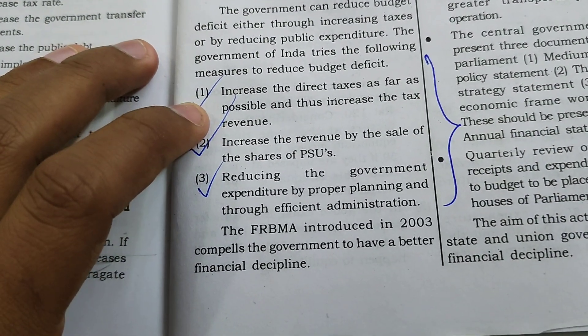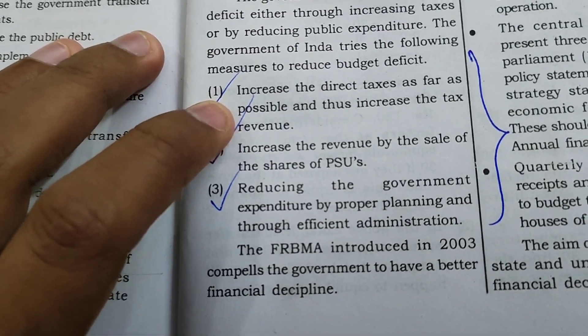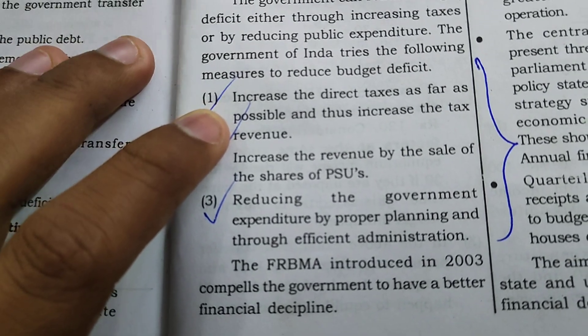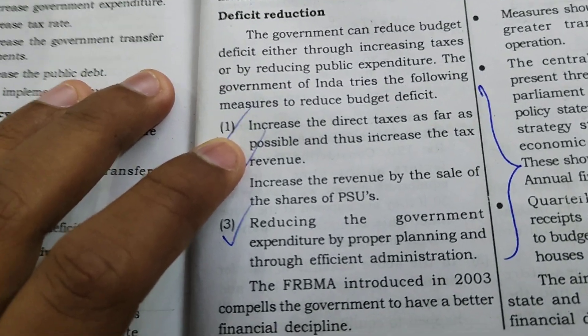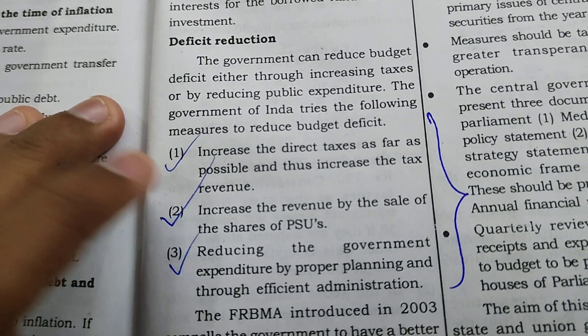One: Increase the direct taxes as far as possible and thus increase the tax revenue. By increasing direct taxes to the maximum, we can increase the revenue and reduce the budget deficit.